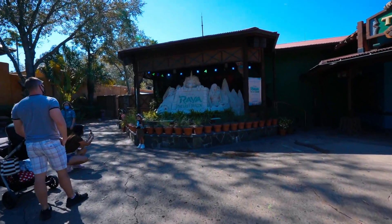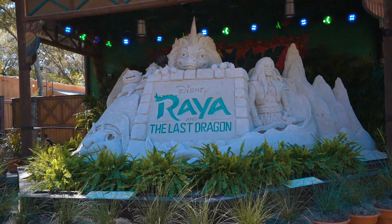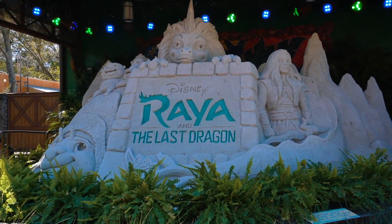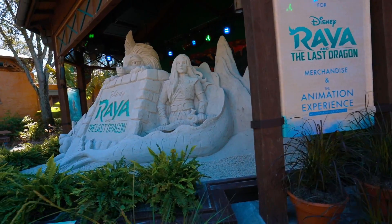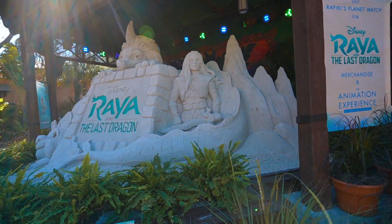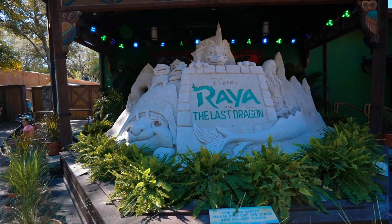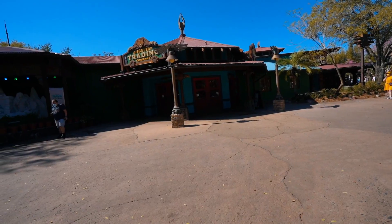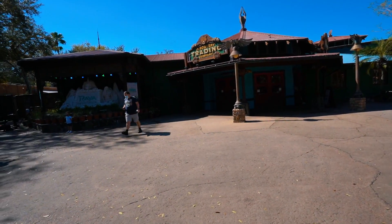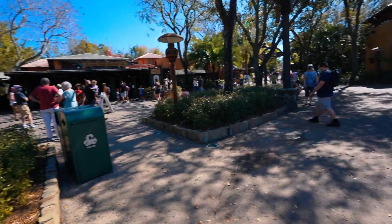This is obviously a new movie so I don't know much about it yet. You can get the merchandise at Rafiki's Planet Watch, though I don't really suggest going all the way out there just for merch — you can probably get it at Disney Springs or the Boardwalk too. If you have Disney Plus, you can actually premiere Raya for $29.99 and own it for the entirety of your Disney Plus subscription. It's also going to be in theaters. The sandcastle is directly to the left of Discovery Trading Company, right across from Flame Tree Barbecue, which smells absolutely amazing.